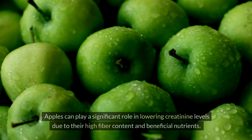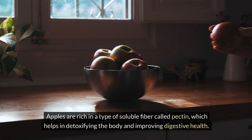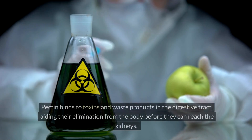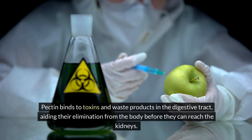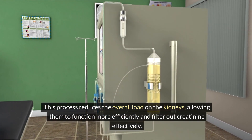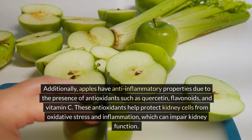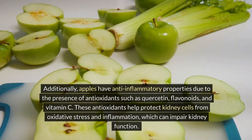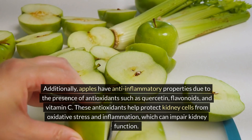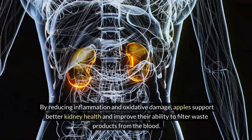Five: Apples. Apples can play a significant role in lowering creatinine levels due to their high fiber content and beneficial nutrients. Apples are rich in a type of soluble fiber called pectin, which helps in detoxifying the body and improving digestive health. Pectin binds to toxins and waste products in the digestive tract, aiding their elimination from the body before they can reach the kidneys. This process reduces the overall load on the kidneys, allowing them to function more efficiently. Additionally, apples have anti-inflammatory properties due to antioxidants such as quercetin, flavonoids and vitamin C, which help protect kidney cells from oxidative stress and inflammation. By reducing inflammation and oxidative damage, apples support better kidney health and improve their ability to filter waste products from the blood.